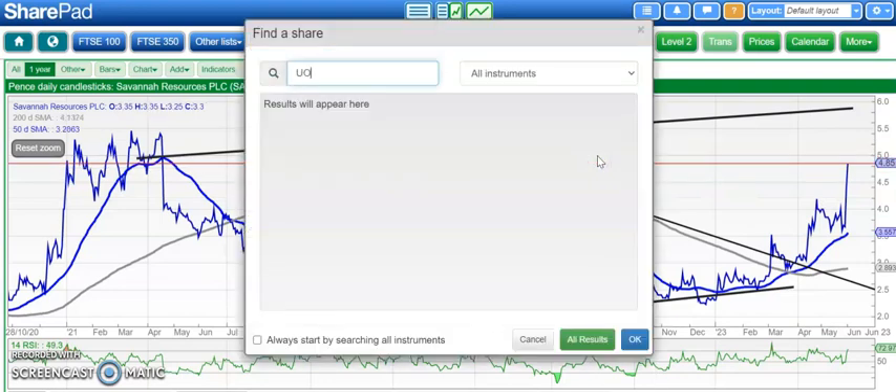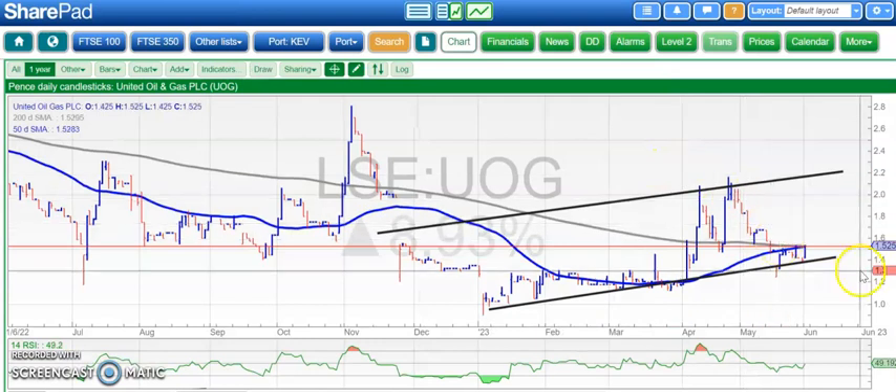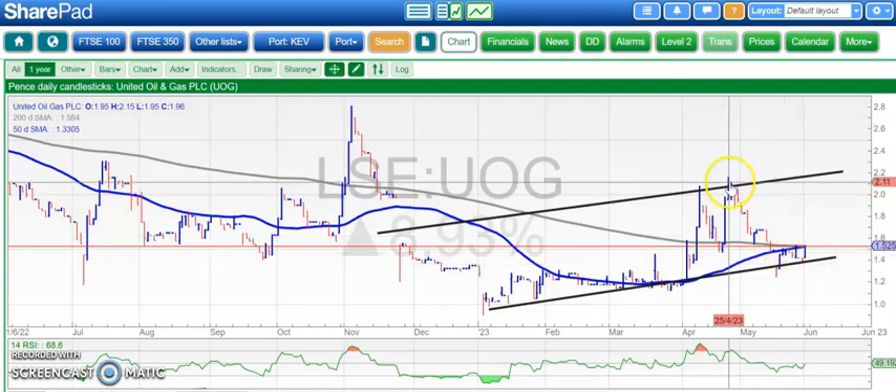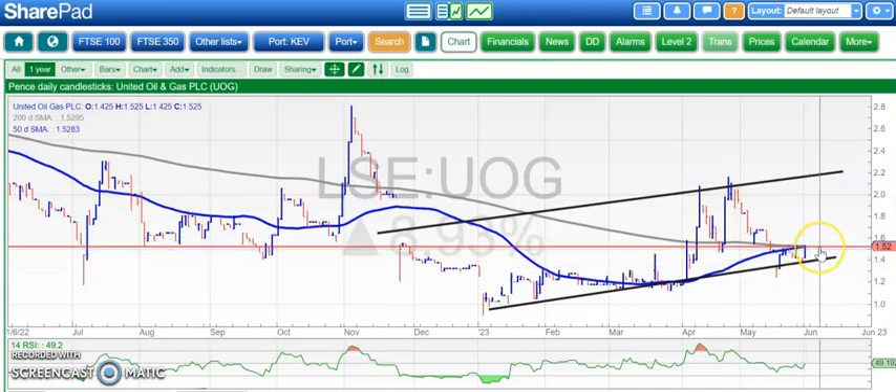On to United Oil and Gas, where still waiting for the bulls to get back in charge. Rising trend channel from November — good to see the floor of the channel at around 1.3 pence has held, even though it was disappointing to come down from nearly 2.2 pence. An end-of-day close through the 200-day line at 1.5 pence could take us up to 2.2 pence as soon as the end of this month.